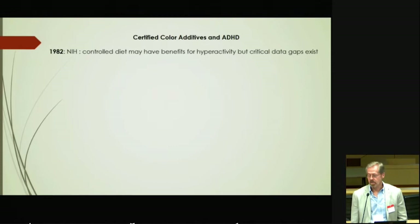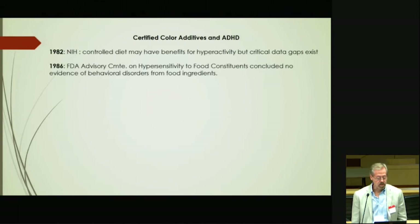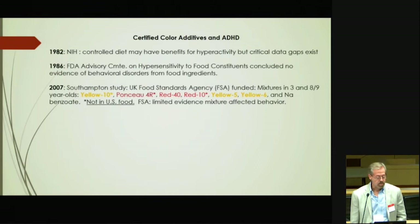In 1982, NIH held a consensus development conference and they listened to the evidence for the Feingold Hypothesis, bringing in a number of scientists to evaluate the idea that elimination diets improve the behavior of children who have hyperactivity. In 1986, one of the FDA's advisory committees on hyperactivity in relationship to food constituents generally — not colors alone, but any food constituent — concluded that there was no evidence of behavioral disorders from food ingredients.